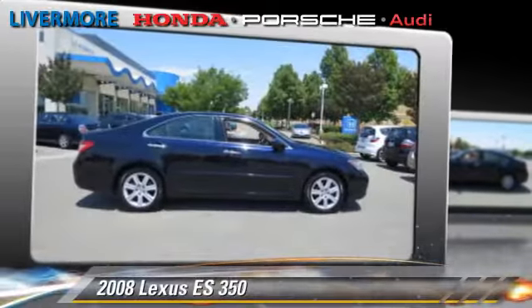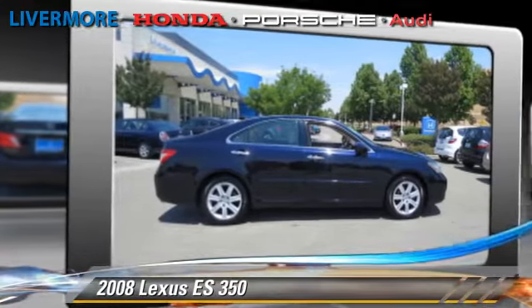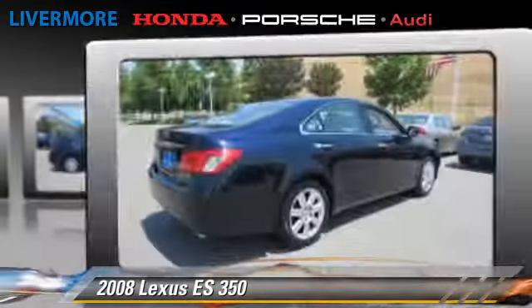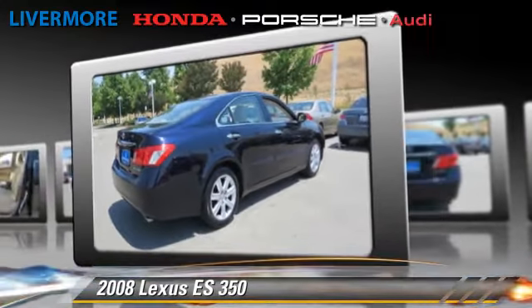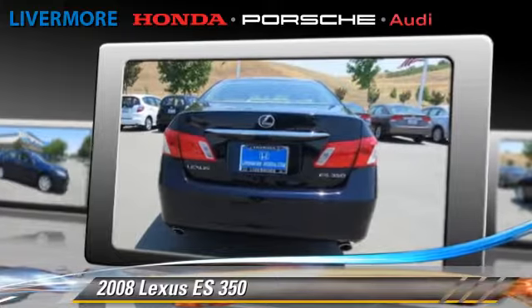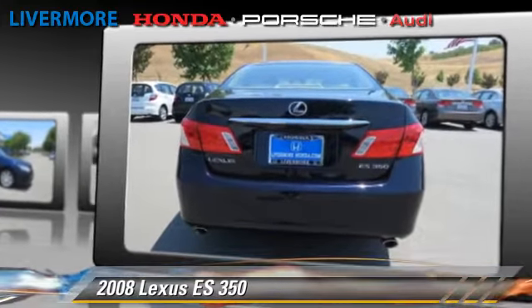The 2008 Lexus ES350. Powered by a 3.5-liter V6 engine with a 6-speed automatic transmission, this vehicle gets up to 23 miles per gallon.